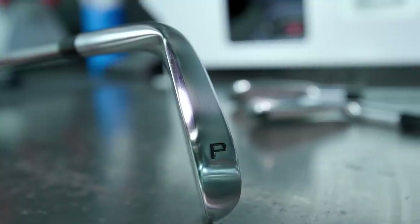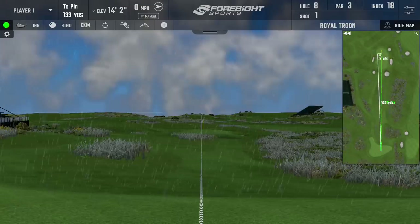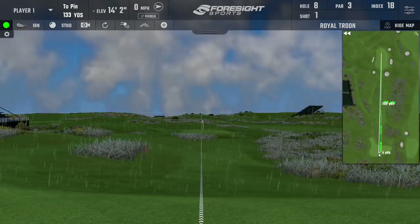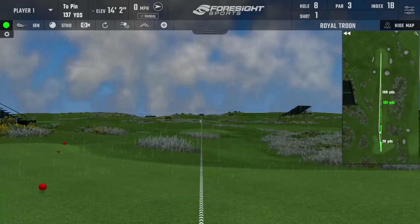We've got pitching wedge of both, seven iron of both, four iron of both. We're going to put you in three on-course situations and test them out, get some numbers, you can tell us how they're feeling and how they are to play with.